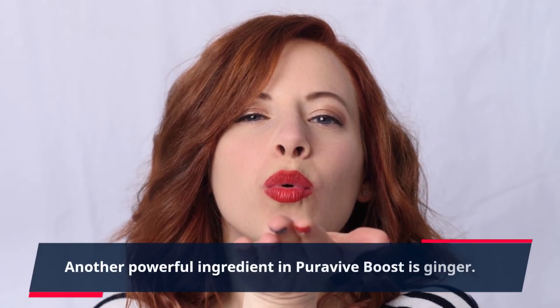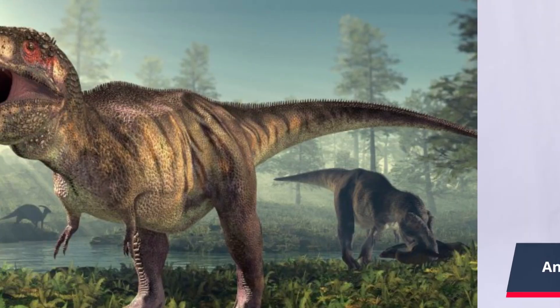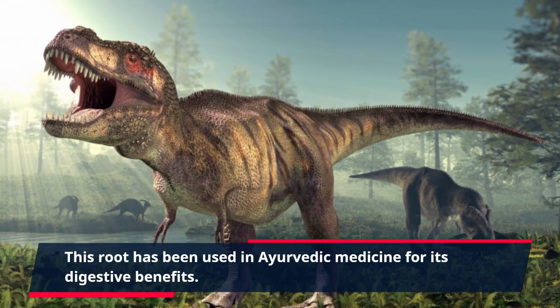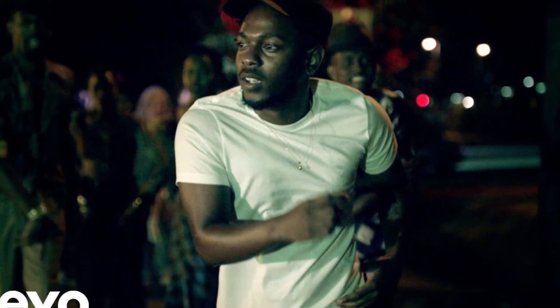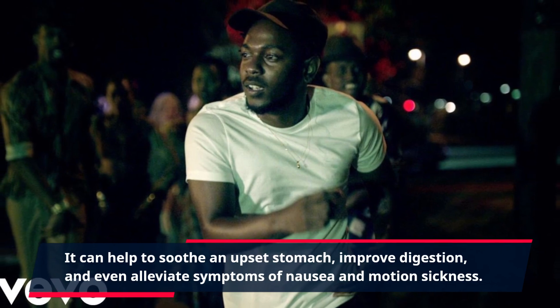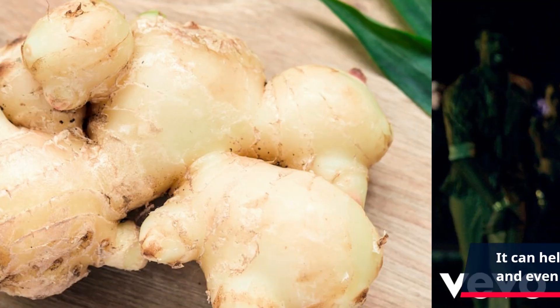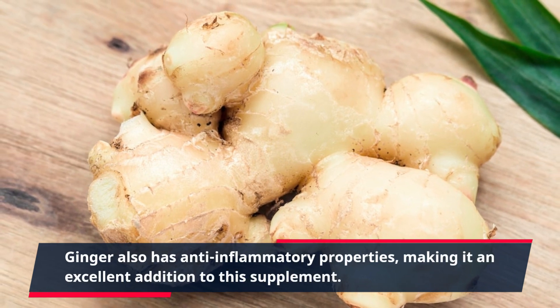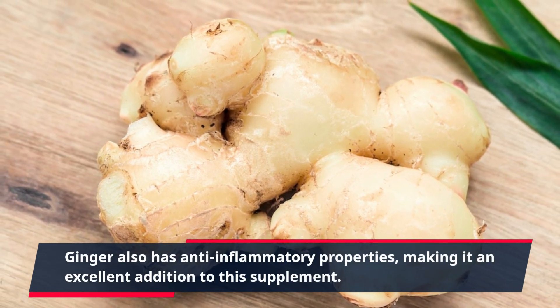Another powerful ingredient in PuraVive Boost is ginger. This root has been used in Ayurvedic medicine for its digestive benefits. It can help to soothe an upset stomach, improve digestion, and even alleviate symptoms of nausea and motion sickness. Ginger also has anti-inflammatory properties, making it an excellent addition to this supplement.